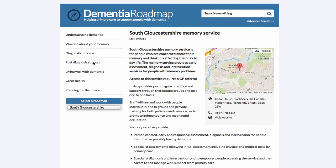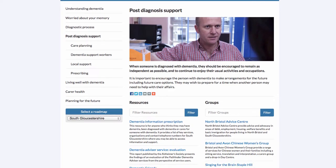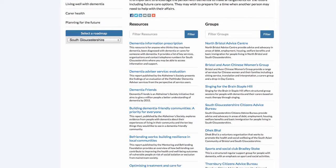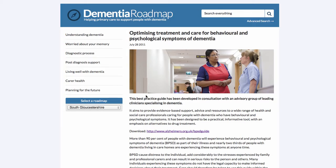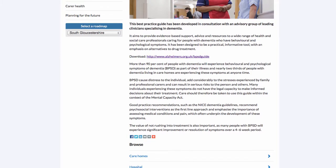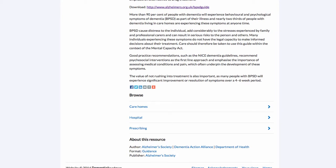Let's now look at Post-Diagnosis Support. Once again we have the image and description, followed by a collection of resources and groups. I'm going to look at the resource 'Optimising Treatment and Care for Behavioural and Psychological Symptoms of Dementia,' which provides evidence-based advice for practitioners caring for people with dementia who may have behavioural or psychological symptoms. It's a practical, informative tool aimed at practitioners, with an emphasis on encouraging alternatives to drug treatment. Users can read about it, download it, and browse other resources in the same topics.